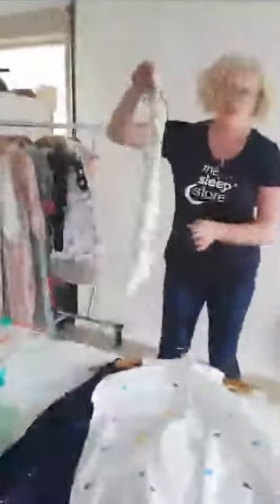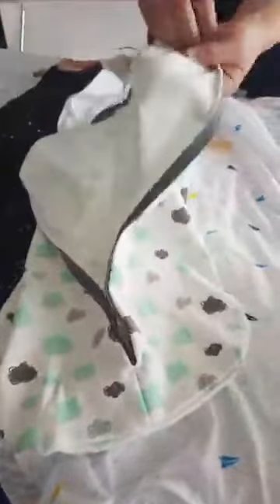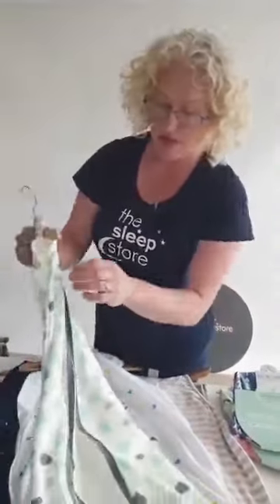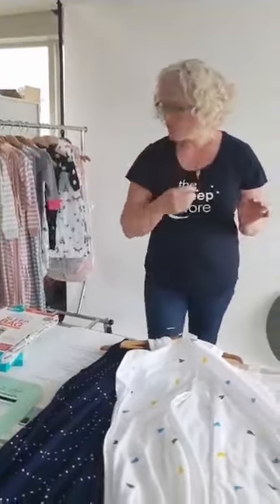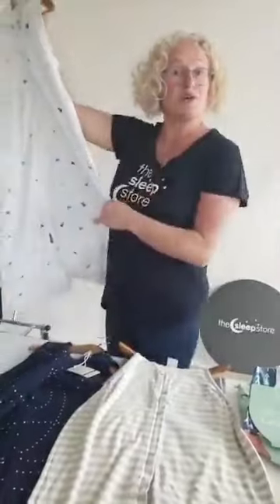This cute little one here is a one tog — one layer but it's like a sweatshirt weight, thick brushed cotton. That's a nice cosy little one tog, and again you can use the arms in or out.